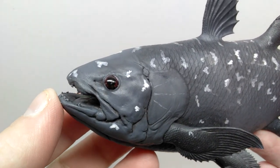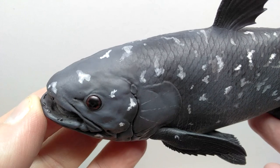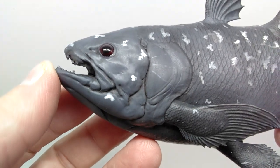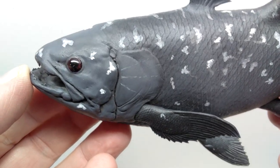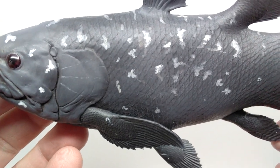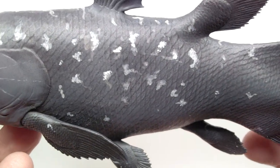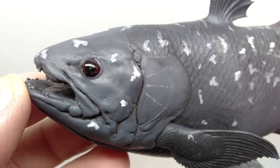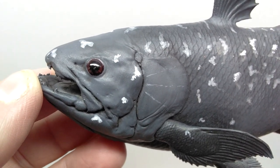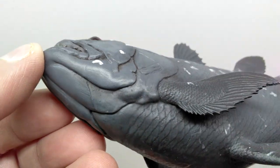Starting up here at the head sculpt of our coelacanth, you can see that it looks absolutely gorgeous from a detailing standpoint. They have done a very good job on the overall detailing. You can see the nostrils there, and a really nice tone of color. On top of giving it this beautiful grayish-blue tone, there's also a nice dark wash present on the model which highlights every scale through the course of the figure in a very realistic way. The eye looks so realistic and lifelike - it straight up looks like a living animal's eye.